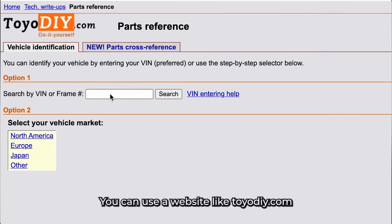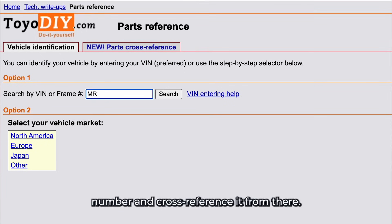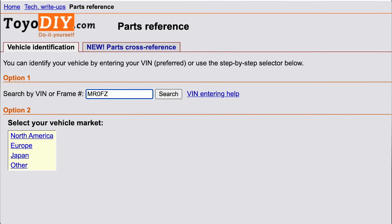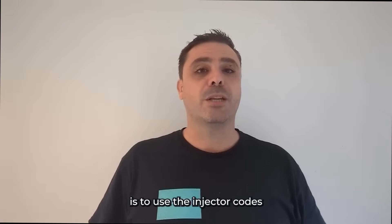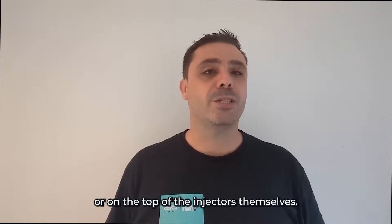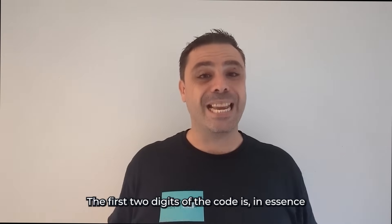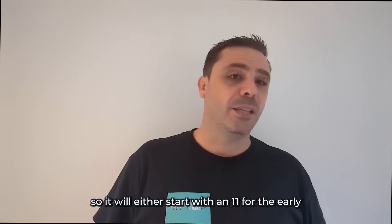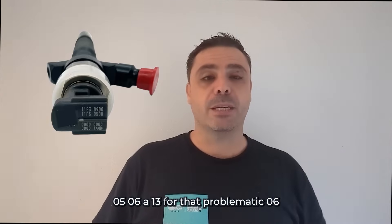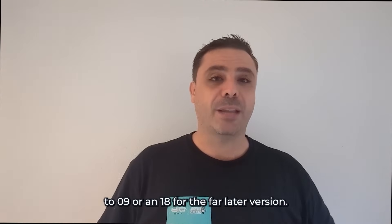So how do I tell what part number I need? You can use a website like Toyo DIY, input your VIN, and get the Toyota part number and cross-reference it from there. You can also use the search bar on the top of this page to help select the right injector for your car. But the main option we actually recommend is to use the injector codes, either in the ECU or on the top of the injectors themselves. The first two digits of the code are, in essence, the part number of the injector — it will either start with an 11 for the early 05-06, a 13 for the problematic 06-09, or an 18 for the far later version.